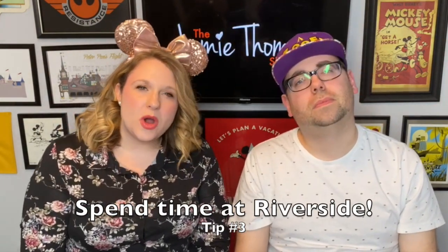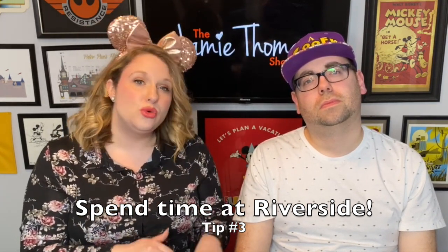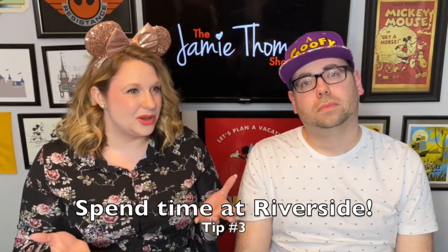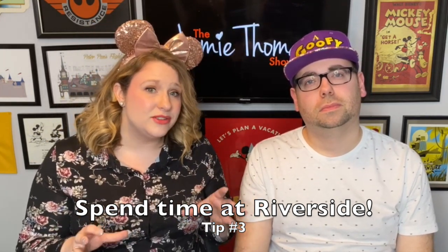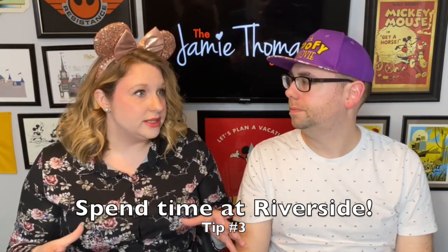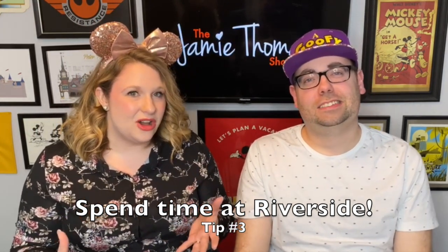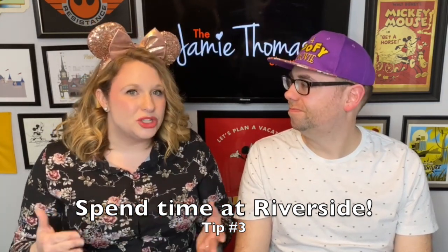Tip number three: you can walk over to Riverside to enjoy all the amenities there, since they are considered sister resorts. You can enjoy the Surrey bikes, the pool, and the dining at Riverside. It's almost like getting the bonus of two hotels — you get the amenities of both. The amenities at Riverside and French Quarter really stand out: Surrey bikes, horse-drawn carriage rides, fishing holes. There are also poolside games with cast members. There's just so much going on — it's really great for families.